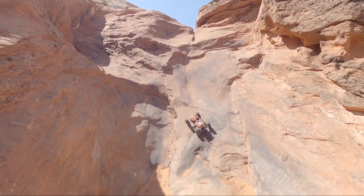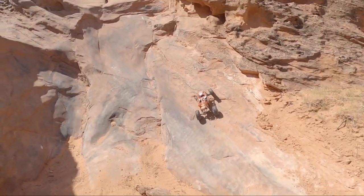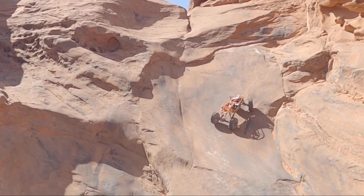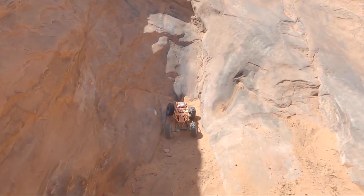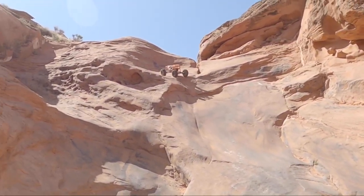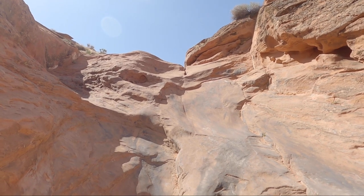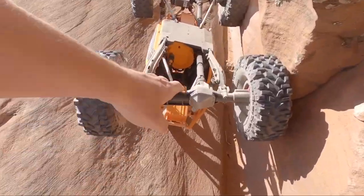Well, that was interesting. There we go - it's upside down in a crack at the very top, now I have to hike up there and get it. All right, I can barely hike up here it's so dang steep.